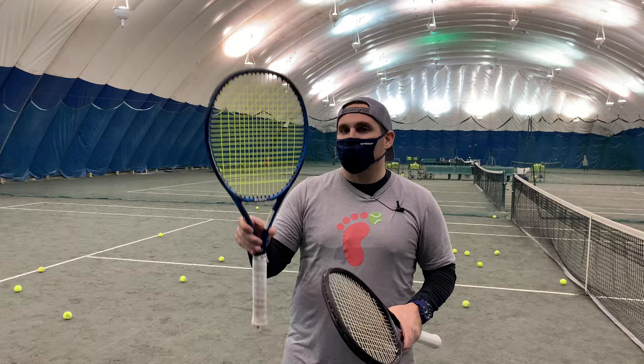Yonex is one of the biggest selling racket brands right now, so I'd love to know what you think of these two rackets — have you tried them, do you play with them? Leave me a comment down below. Until the next racket, shoe, string, ball, or whatever else I find to put through the gauntlet — hope you have a great day or great night wherever in the world you're tuning in from. I'll see you next time.